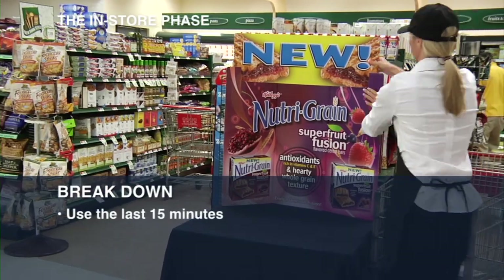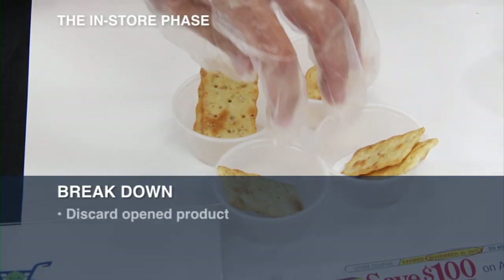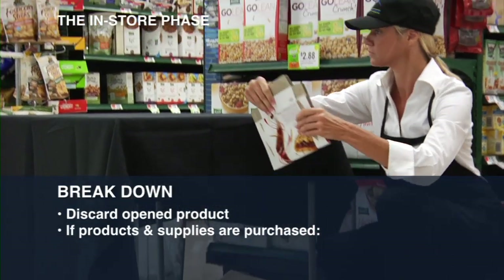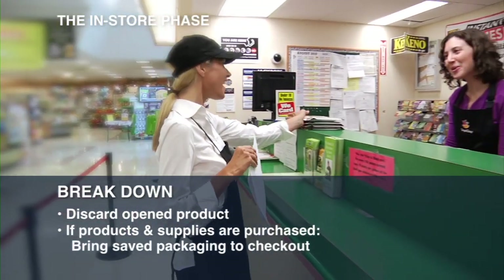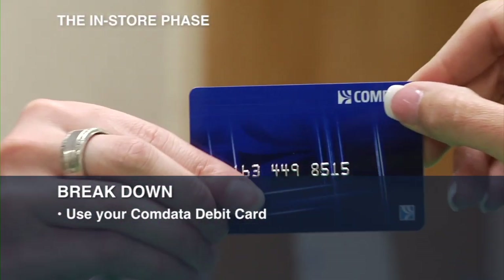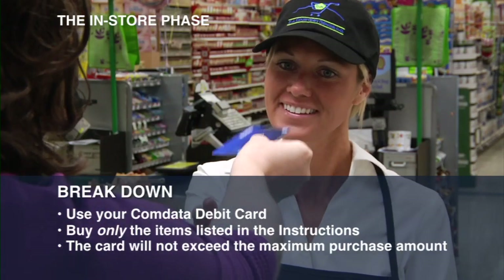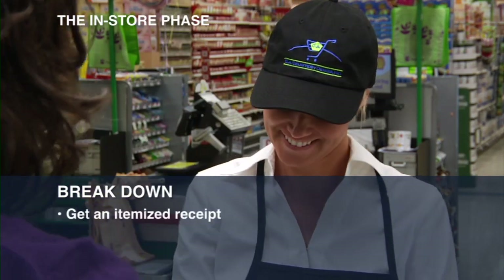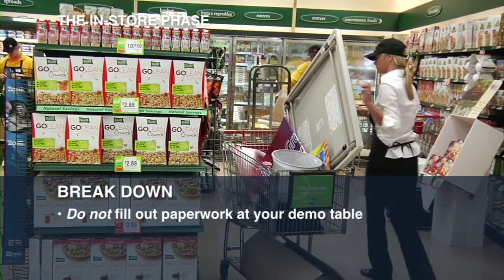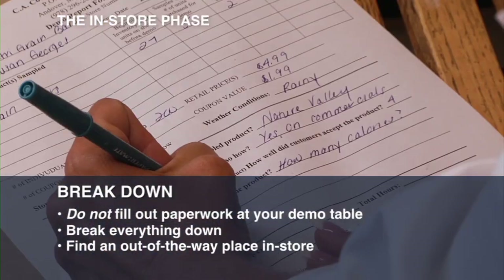Use the last 15 minutes of your demo to clean, make purchases, and do the necessary paperwork. Discard any product that has been opened but unused. If the demo requires you to purchase product and supplies, bring the saved packaging stored underneath your table to be scanned at checkout. Use your CommData debit card to buy only the items listed in the instructions — the card will not allow you to exceed the maximum purchase amount. Make sure you get an itemized receipt and attach it to the report form. Do not fill out the paperwork at your demo table; after everything is broken down, find an out-of-the-way place in-store to complete the paperwork.